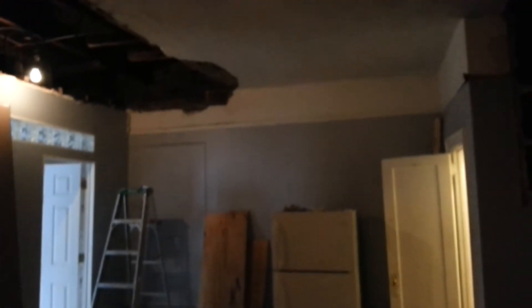If you ever wondered, this is what a gut renovation looks like. This entire apartment is being completely gutted and renovated from the ground up. New floors, new appliances — it's gorgeous.